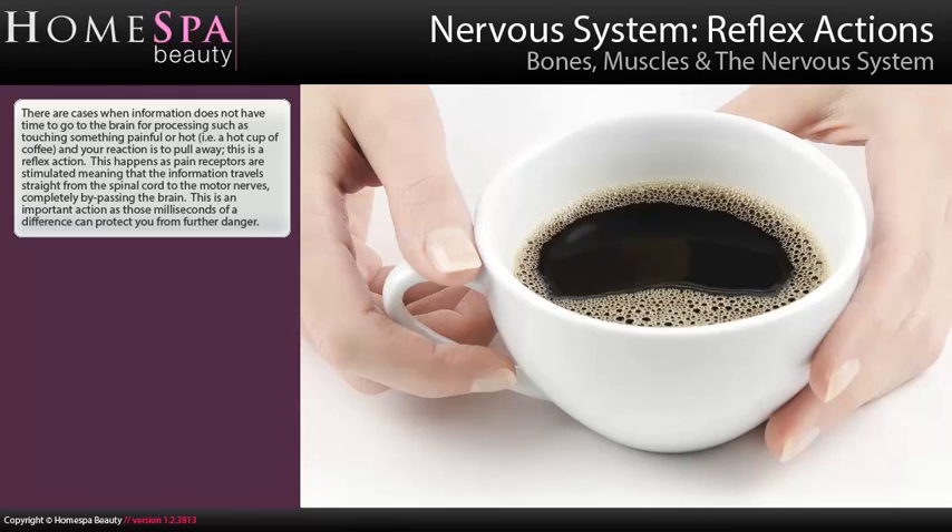There are cases when information does not have time to go to the brain for processing, such as touching something painful or hot — for example, a hot cup of coffee — and your reaction is to pull away. This is a reflex action. It happens because pain receptors are stimulated, meaning the information travels straight from the spinal cord to the motor nerves, completely bypassing the brain. This is an important action as those milliseconds of difference can protect you from further danger.